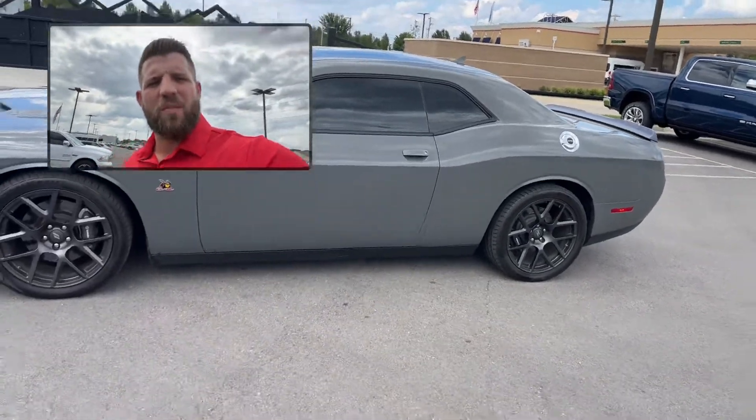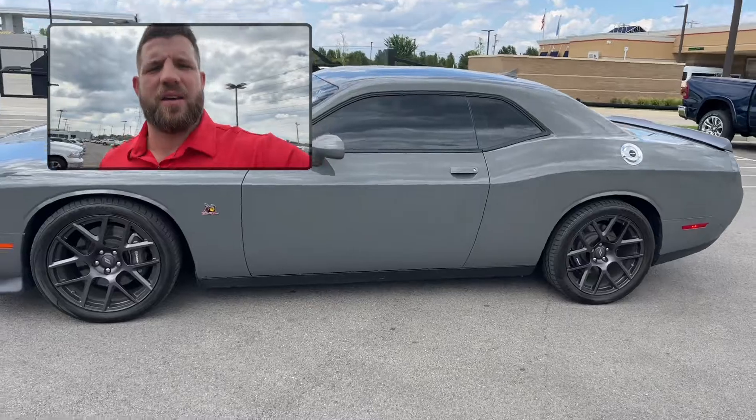Hey Jimmy, it's Ryan with Jim Glover Dodge in Owasso, Oklahoma. Here's that 2018 Challenger Scat Pack.